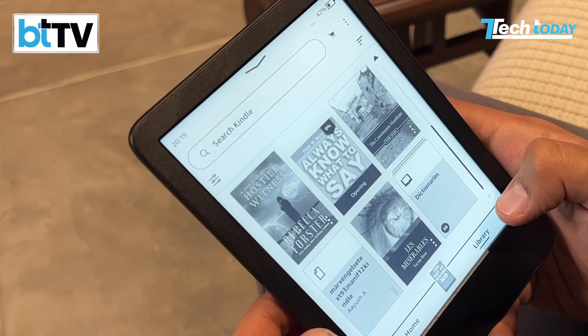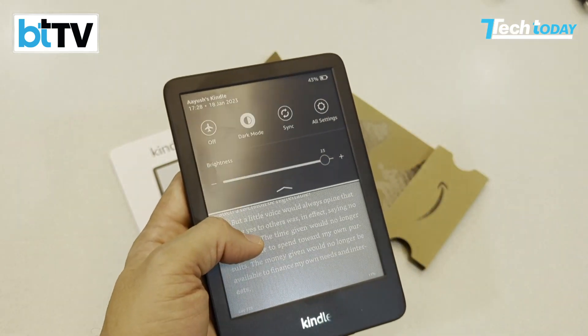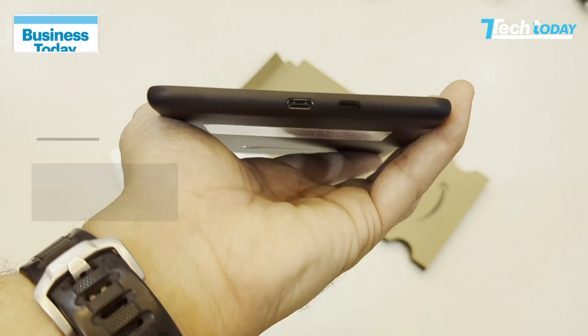Amazon has the user interface sorted, and being elementary is what makes this a very popular e-reader. It also comes with an adjustable front light with four LEDs. Dark mode is quite useful and means lesser strain on the eyes in darker settings.